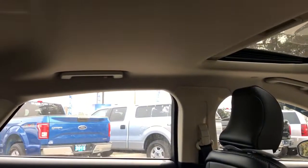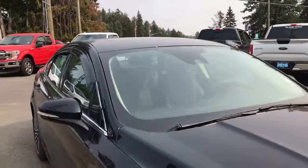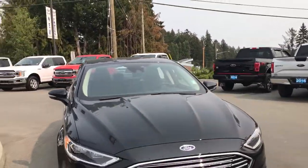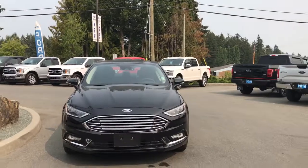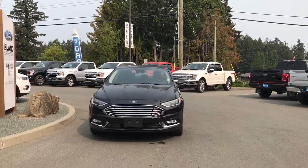Up above you have hooks, handles, and lighting in the back. Solar-tinted glass with window vents. Heated and powered side view mirrors with blind spot information system. LED headlights, halogen fog lights, and so many more reasons to visit us at Island Ford Superstore, BC's number one rated Ford dealer.